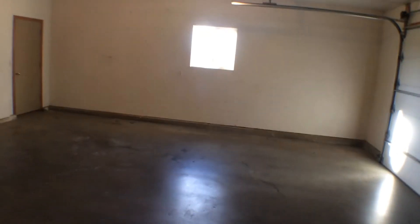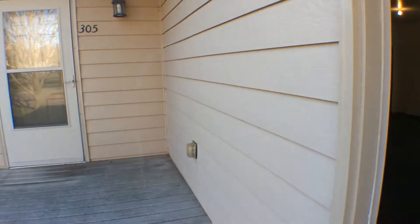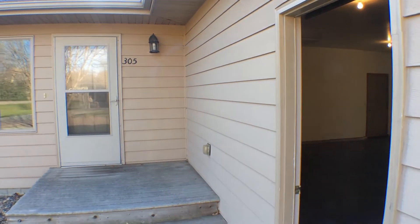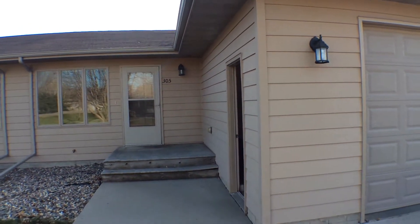When we get to the top of the stairs, we have the entrance to the garage. We'll step on out and take a look at the double, slightly oversized double garage. That concludes this video tour of the property at 305 Southwest Avenue in Crooks, South Dakota. If you're interested in seeing this home in person, you can schedule a showing on our website at www.expressrpm.com. Thank you.